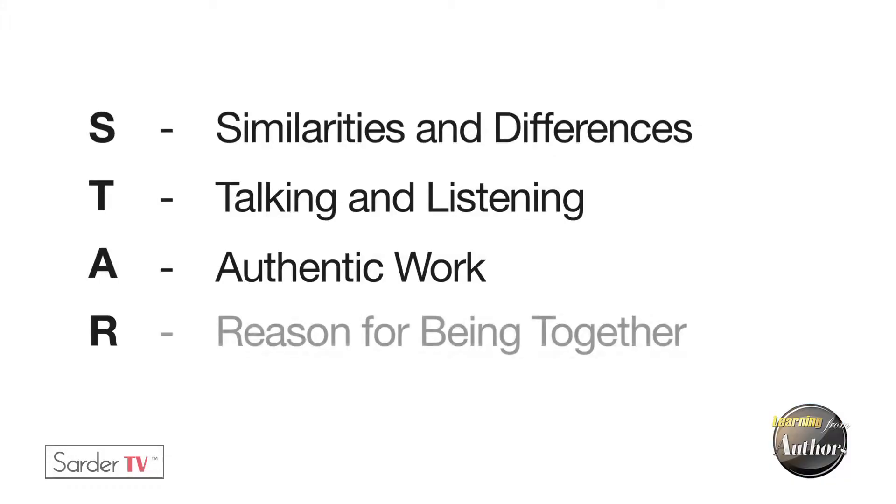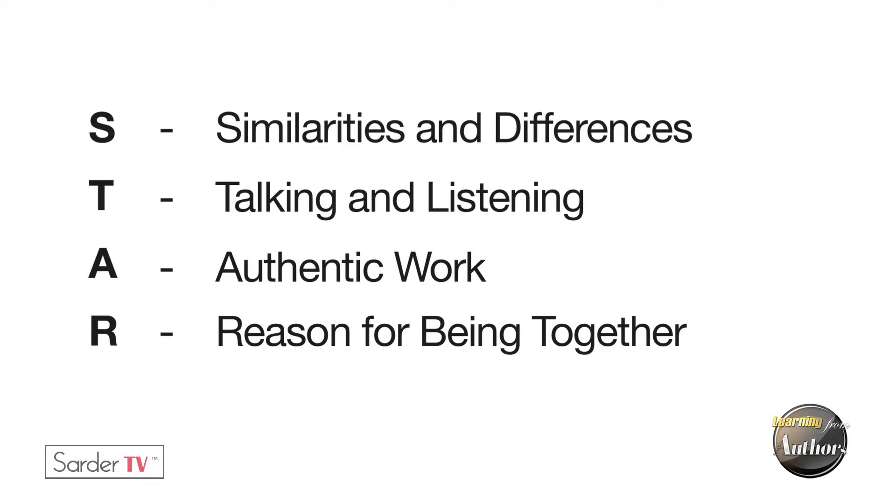The fourth characteristic, the R, is a reason for being together. That reason may be deep and based on identity and long-term commitment, or it may be a very short-term reason — we need to come together to do this work in this place at this time. That holds the group together so that the patterns can form.